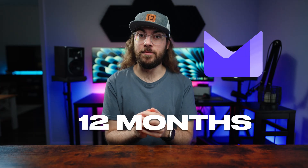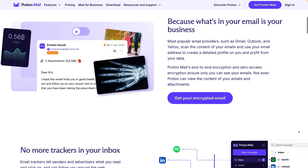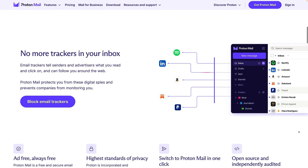After using ProtonMail for the past 12 months, I have mixed feelings. I want to love ProtonMail, but as I was reflecting on the pros and cons, I came up with a lot more cons than expected. So in this video, I'm going to share what I love and hate about ProtonMail, and I'll tell you if it's worth trying.